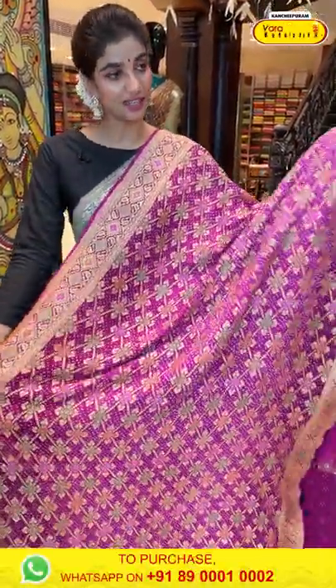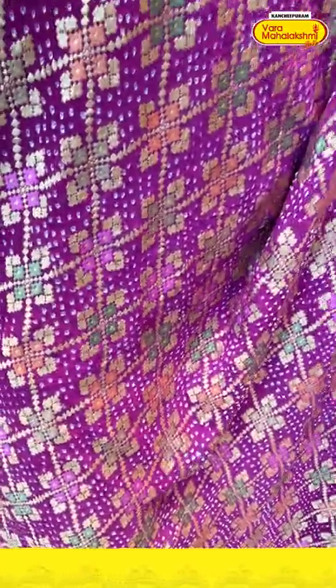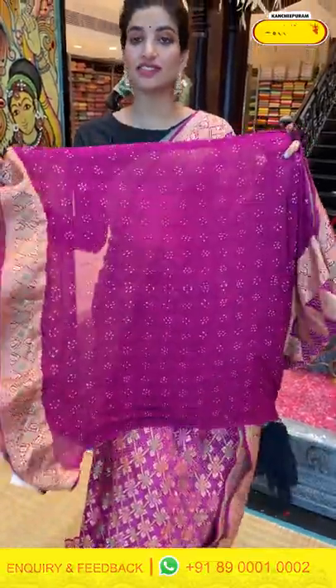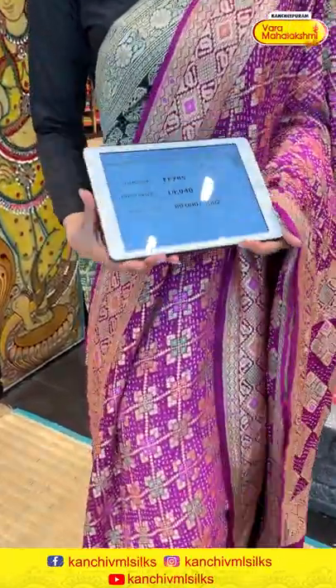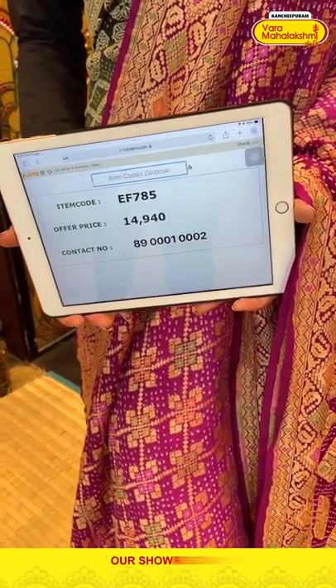Moving on — a beautiful pink color saree with very different bandini work along with beautiful tiny floral design all over the body, very gorgeous floral jaal work on the pallu, and the blouse is in itself. The saree code is EF785 and the offer price is 14,940. Click a screenshot and send it to the number.